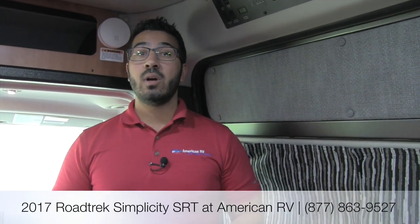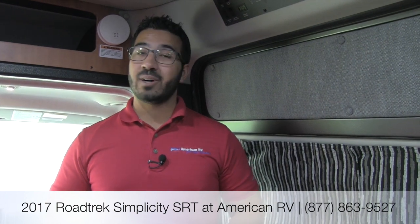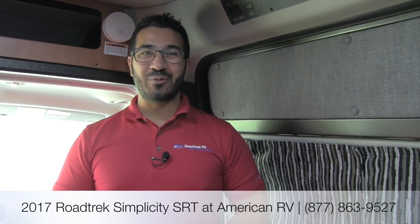If you enjoyed this walkthrough, be sure to join our YouTube channel so you'll be one of the first to see the latest and greatest from us here at American RV. Thanks again for watching — I'm Ian Baker, and I can't wait to see you on the Road to Freedom.